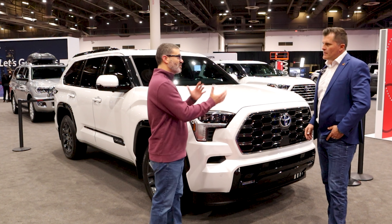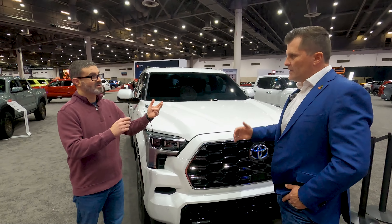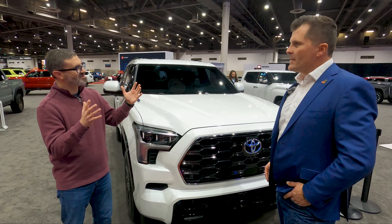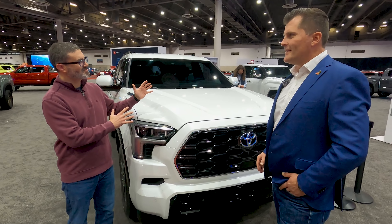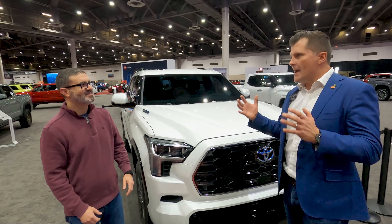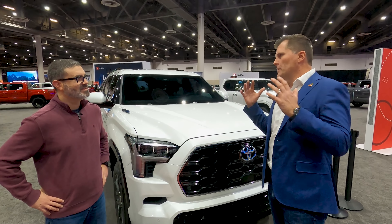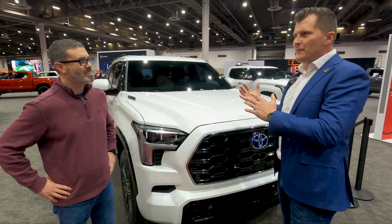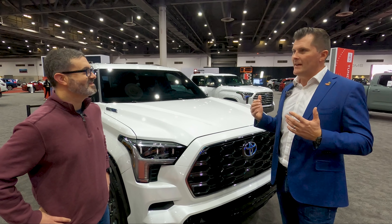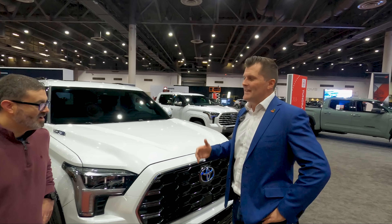This is based on the same global platform as the Tundra, the Land Cruiser overseas, and the Lexus LX over here — so in a sense this is the closest thing we'll get to a Land Cruiser. The origins and platform development were very much around having multiple trucks off one platform, so everything that's amazing about the Land Cruiser comes into the Tundra and comes into the Sequoia. It really checks all the boxes.